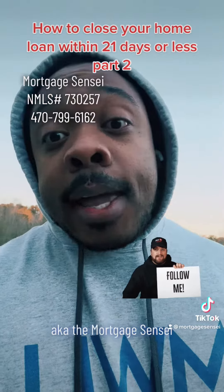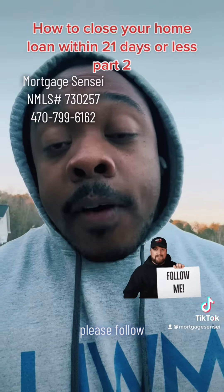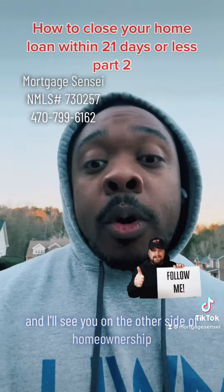This is Nelson Thompson, aka The Mortgage Sensei, powered by Edge Home Finance. If you like this video, please follow, like, comment, tell your friends and family about my page, and I'll see you on the other side of homeownership.